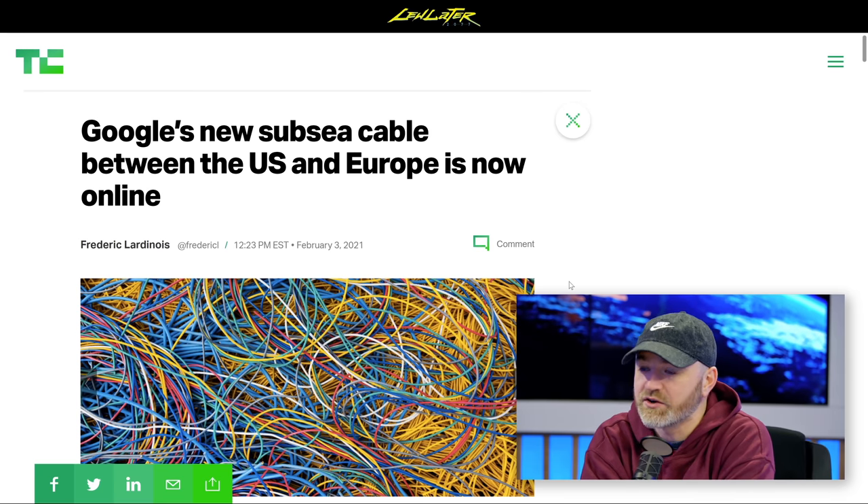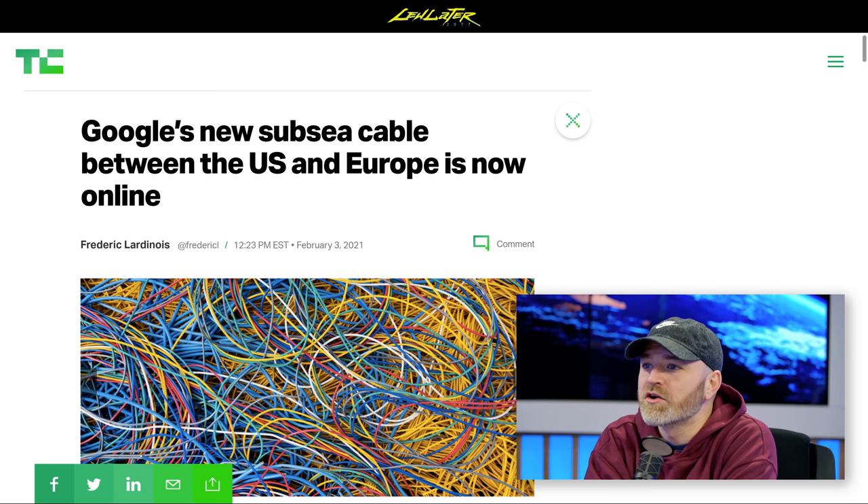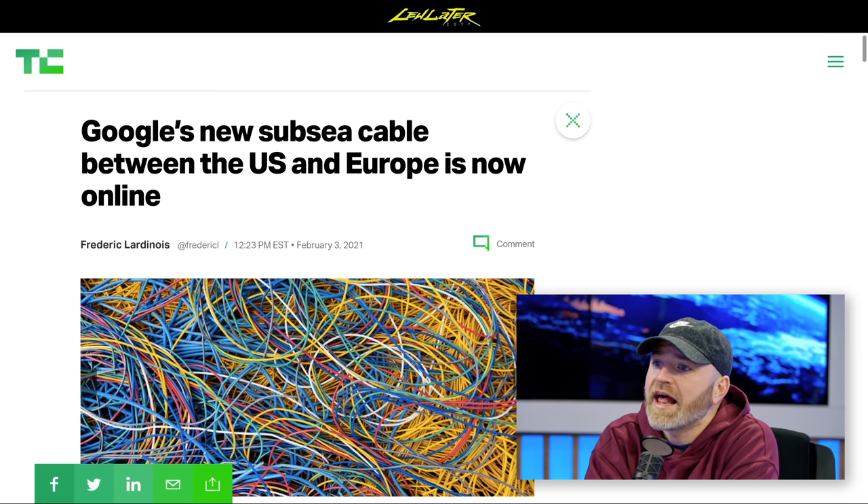You know who else is doing things? Google is doing things. They have a new subsea cable connecting the U.S. and Europe — some quick fiber from Virginia to France. You want to lay that down?